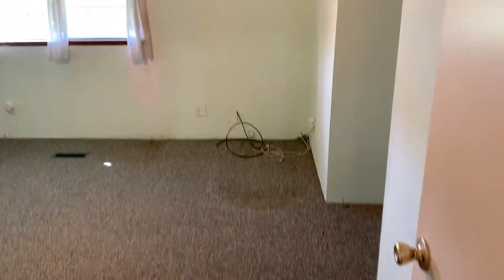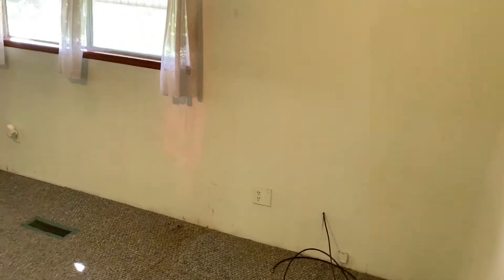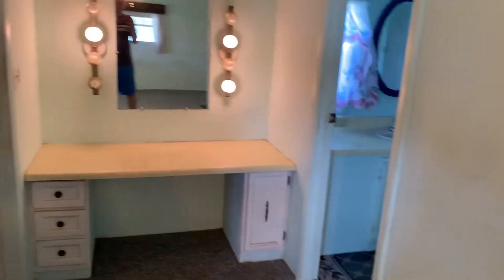This is the master bedroom — quite large. It needs a bit of paint on the walls and will probably get the carpets replaced as well. There's a makeup area here and a very large walk-in closet — at least large compared to what we have at home.